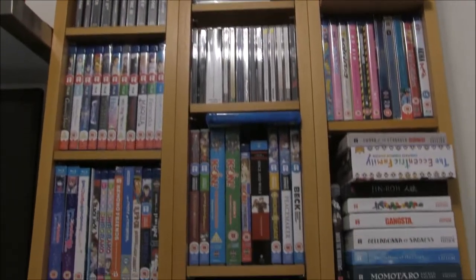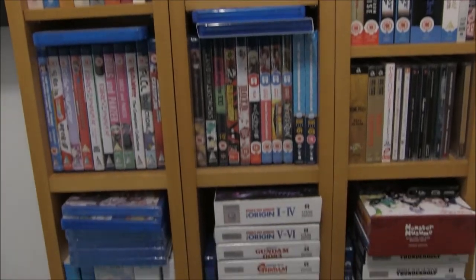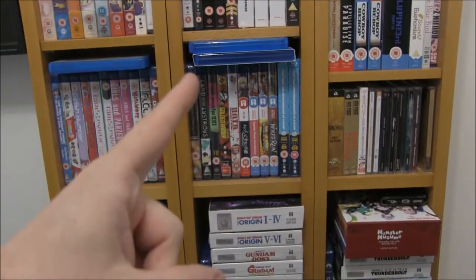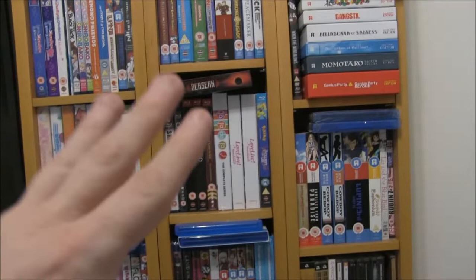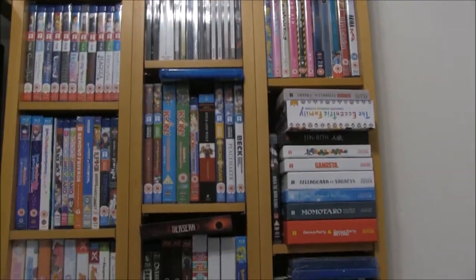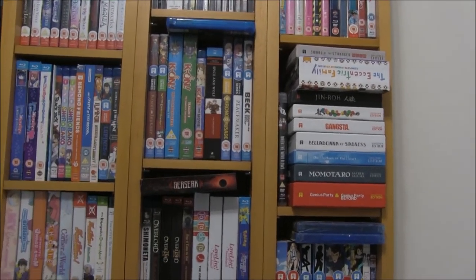Blimey, this is sure an anime collection. It's time we once again look at all of the anime that I own. I'm not going to do what I did last time and have a shaky camera. I'm going to take each of these down and show them off and be proud of them. Join me as we look at the anime collection that I own.